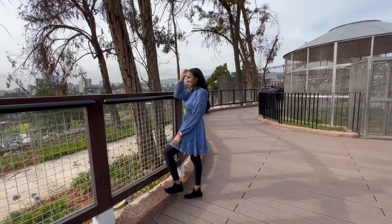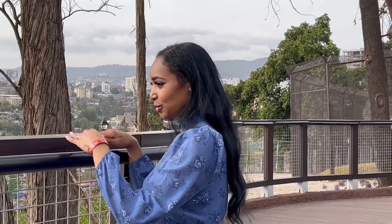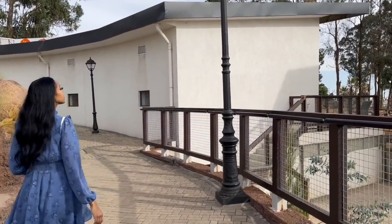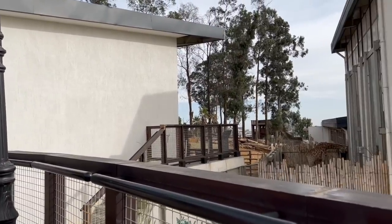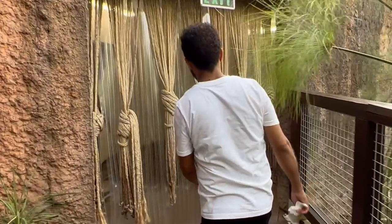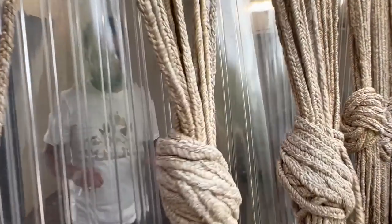Hey guys, it's Amina. Today we are in Unity Park and I'm gonna show you everything this park has to offer. I'm doing a voiceover today because I wasn't feeling good this day and didn't do a good job vlogging. Shout out to Elias, because without him this video wouldn't be possible — thank you Elias for recording everything.